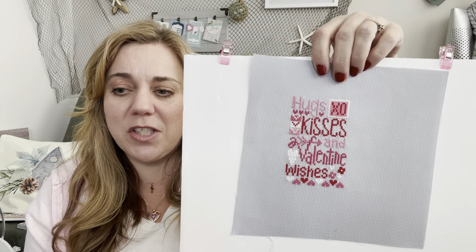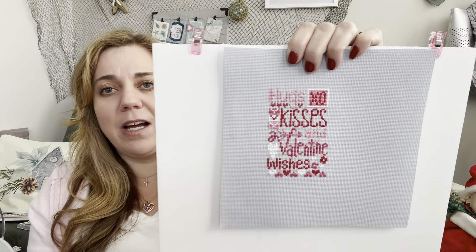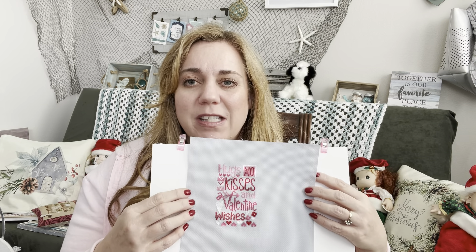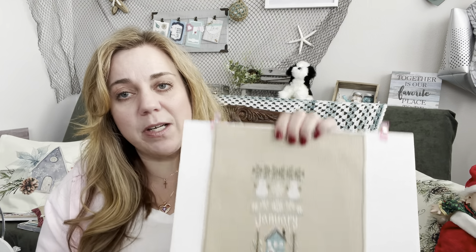The next one is Hugs and Kisses from Primrose Cottage Stitches. They did a little surprise mystery box gift that included this pattern, the floss, the fabric, and a cute little stitchy mug. I know Primrose Cottage Stitches has put out more of those boxes but I've missed them. Their patterns are really fun to stitch — easy to see, easy to follow, nice and big with colorful charts.